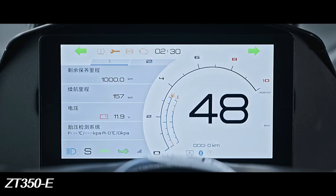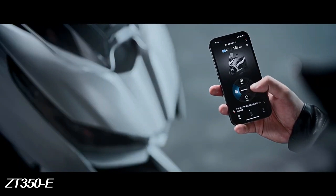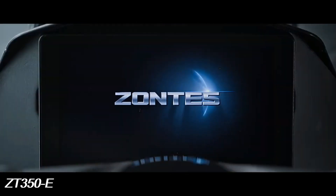This motorbike is equipped with a 3.0 keyless control system adopting advanced encryption technology. It comes with a small sensor key.